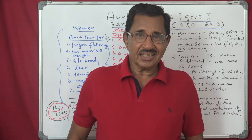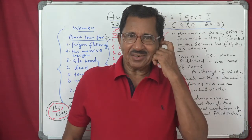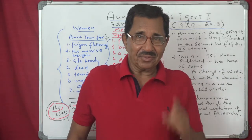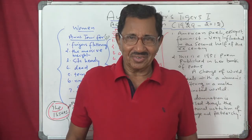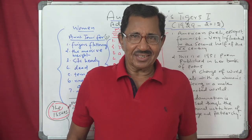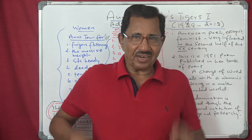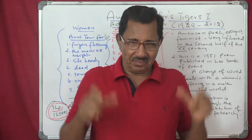When you first hear the title 'Aunt Jennifer's Tigers,' what comes to mind is that Aunt Jennifer has some tigers and is looking after them. 'Jennifer's' is possessive, so these tigers belong to Aunt Jennifer. But when you take the poem and start reading, you will know that these tigers are not alive. They are on a tapestry panel — a frame or piece of cloth.